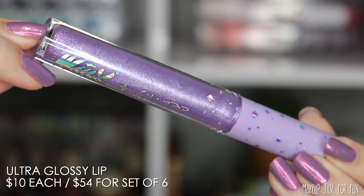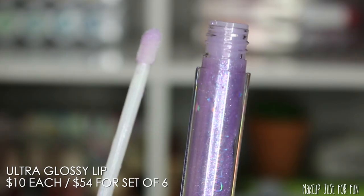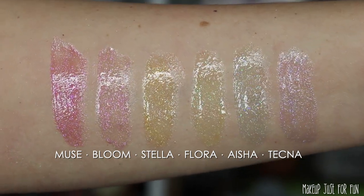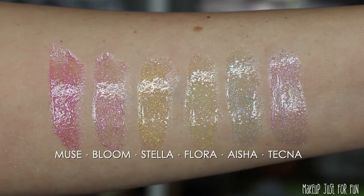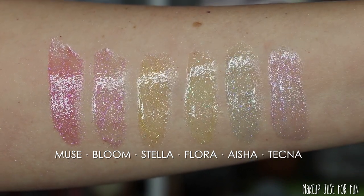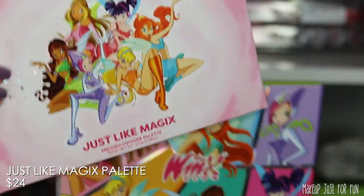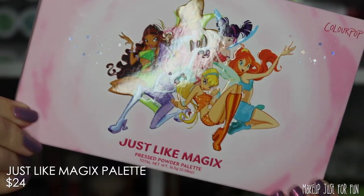I do like that they changed the applicator — Ultra Glossy Lips used to have a little brush, and now it's a doe foot instead. The colors show up on my arm but even less so on the lips because lips have a lot more pigmentation. The only one that really looks different on the lips is 'Muse.' You'd have to apply a lot of the blue and green shades for them to actually read as blue or green on the lips.